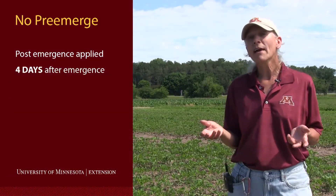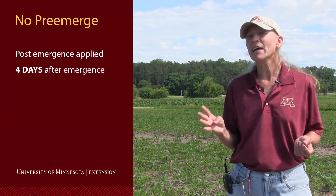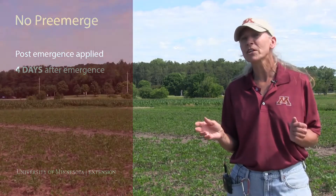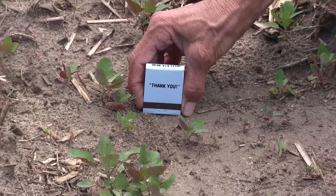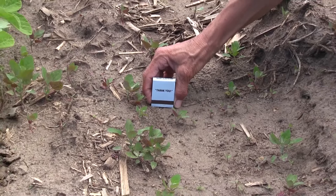Here are some comparisons. If we did not use pre-emergence herbicides, we were looking at putting our first early post-emergence application just four days after those beans emerged. We planted on the 26th, they emerged on June 5th, and by June 9th we needed to get that post-emergence on to take out small weeds — small matchbook-size weeds like giant ragweed, lambsquarters, and waterhemp. We needed to be there to have successful control.